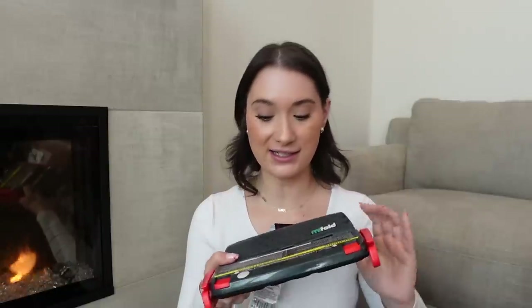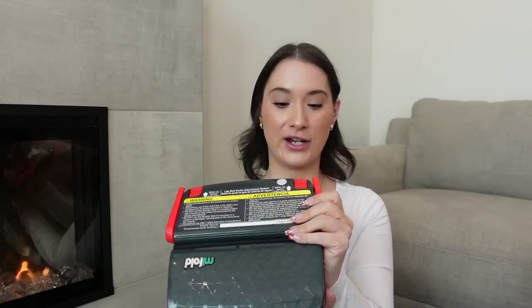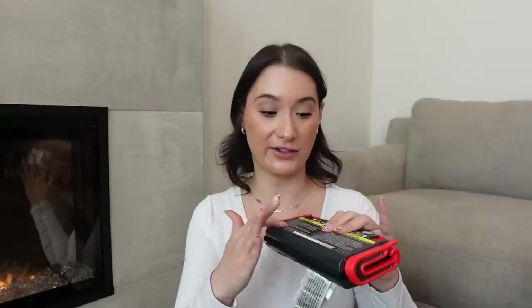This next thing is something we've had for a while and actually need to replace soon — a travel booster seat. We got it for Alex, and now we use it with Luca. All you do is put it in your car and use it as a booster seat. It comes in a little bag so it's very portable and convenient — you don't have to carry a big car seat if your kid is old enough. It expires seven years after the manufacturing date, so make sure to check that.